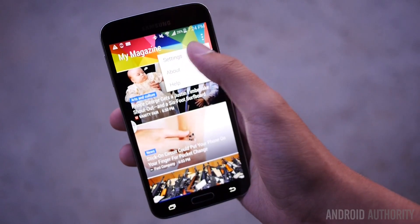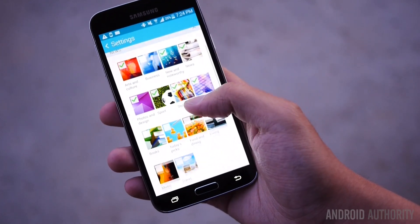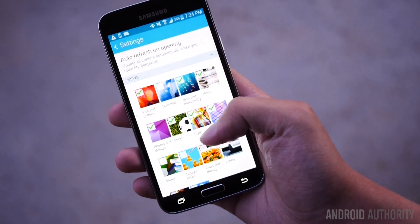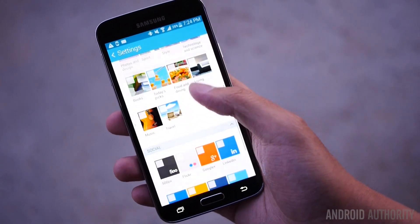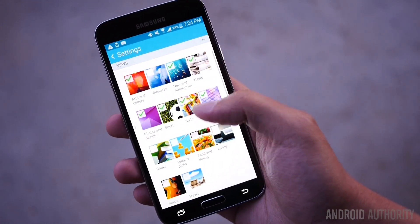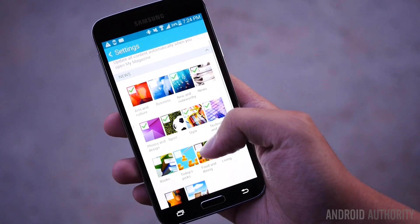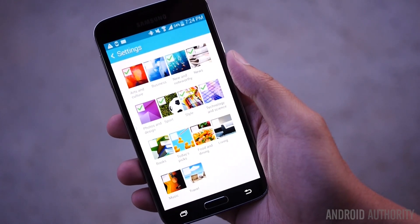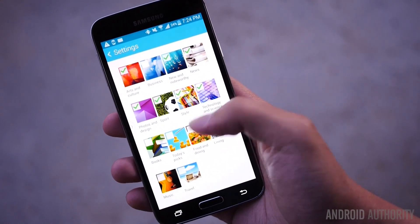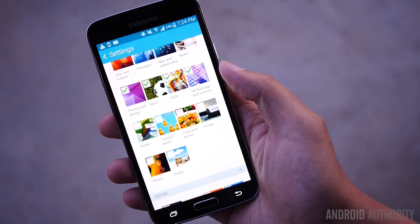Moving right along into the first item on my list of new software additions: My Magazine. I was a little bit disappointed with the My Magazine offering, primarily because even though it piggybacks off of Flipboard, it doesn't do so to the extent that I would like. You can see that it's a curated list of categories, and the subscriptions you already have set up in Flipboard won't really filter through here — you have to pick from this particular list.